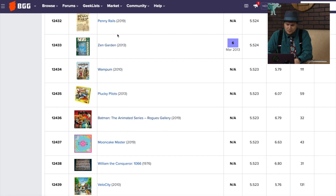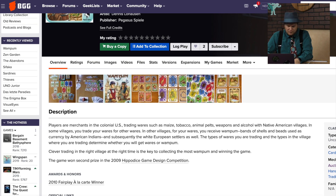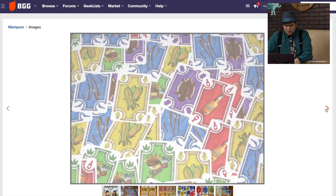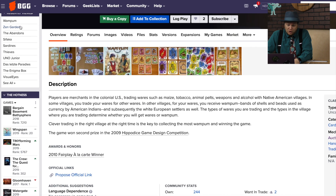Wampum, from 2010, designed by Jeffrey Allers — who also did Piece of Cake from Pegasus Spiel. You're merchants in Colonial trading with the Native American villages, and you're getting Wampum, the bands of shells and beads used as currency. It won a hippo dice award. It looks interesting — around 2010 there were a lot of card games that looked like this, so this might be a very good one, but it just looks like a lot of the others.